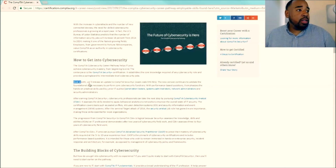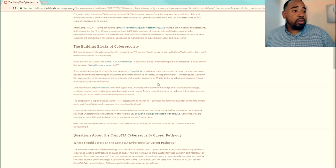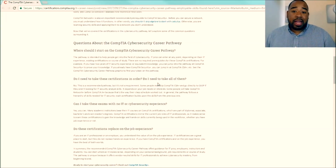They also talk about the release of the latest certification for the Security Plus, which is the SY0-501. I'll leave a link in the description for this article. If you're interested, please go check it out and sign up for the newsletter so you can stay up to date on the latest security information coming from CompTIA.